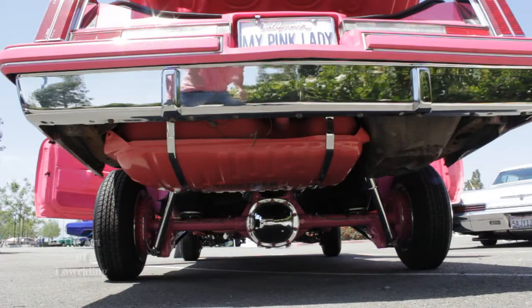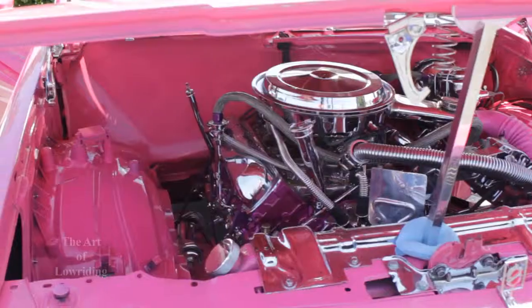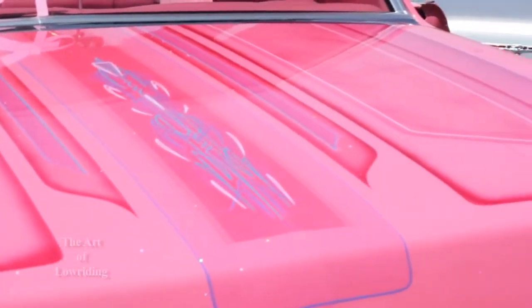They took the whole front end off and painted the firewall — shaved the firewall and everything. Then they shot the car all the same color with patterns. The color is a hot pink pearl with red flake and magenta. Once the car was painted, we put the car back together. Then the next step was the airbags.